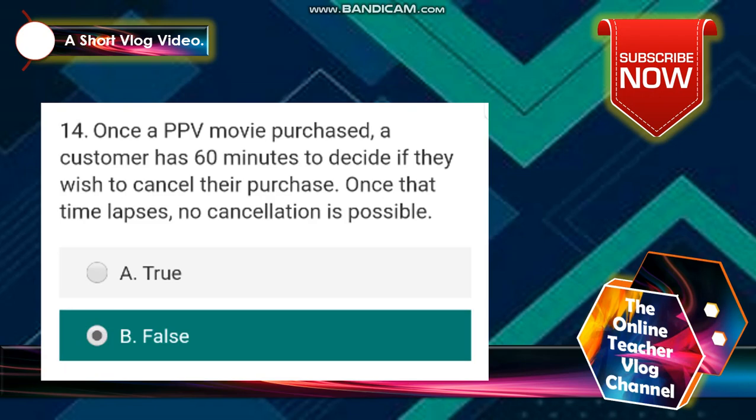Number 14: once a PPV movie is purchased, a customer has 60 minutes to decide if they wish to cancel their purchase. Once that time lapses, no cancellation is possible. The answer is false.